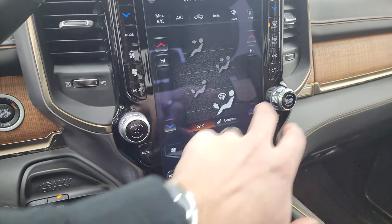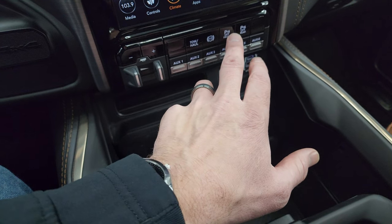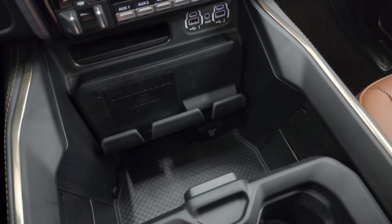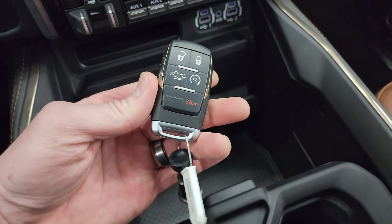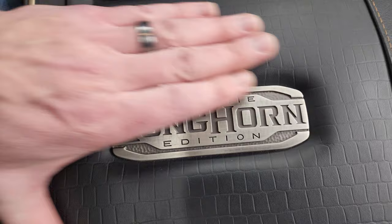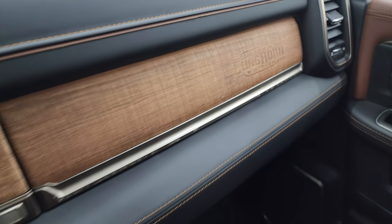You get your climate controls on the screen or the side controls. Down here is your factory brake controller, six auxiliary upfit switches, tow/haul mode, factory exhaust brake, front and rear parking sensors, wireless cell phone charge pad, two USBs, two USB-Cs, an aux jack, and a 115-volt 400-watt plug-in. You also get keyless entry with remote start and the power drop-down tailgate button. The key fob is in really nice shape, and you get cup holders and coin slot holders. There's the Laramie Longhorn edition badge on the leather-wrapped center console and the Longhorn branded into the wood grain trim.